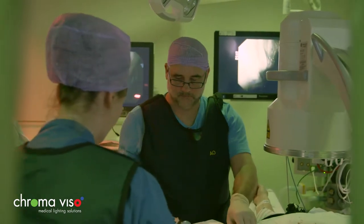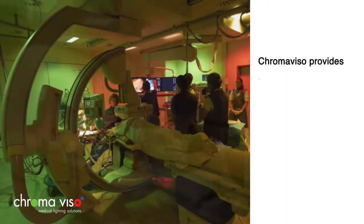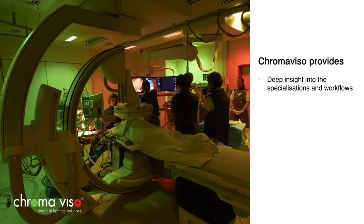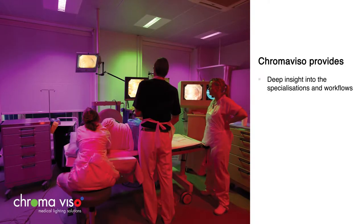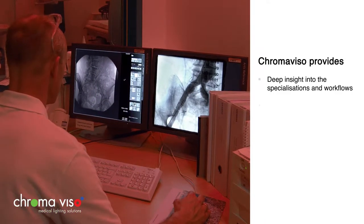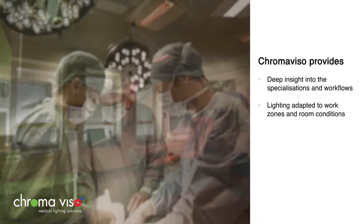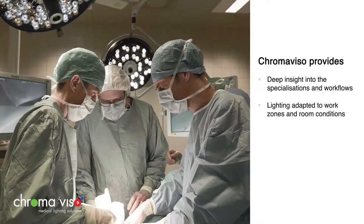Ergonomic lighting is used in multiple areas of specialty. Each room is customized by Cromoviso based on the company's deep insight into the different needs of each area of specialty, and the needs of medical staff before, during, and after the procedure, taking into account the work zones, lighting intensities, colors, and various room conditions.